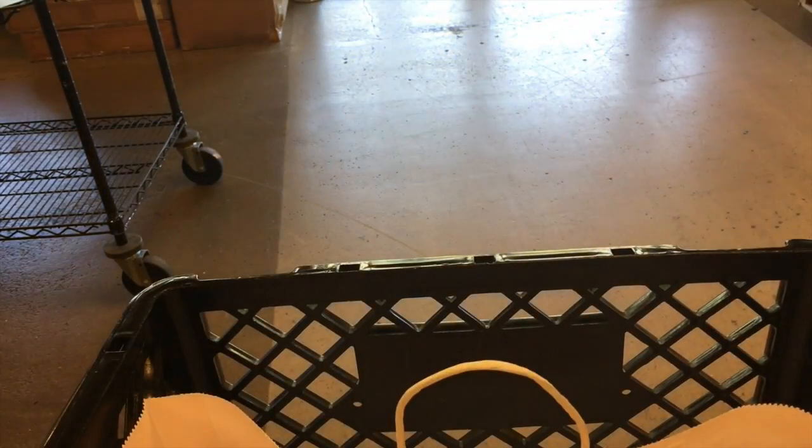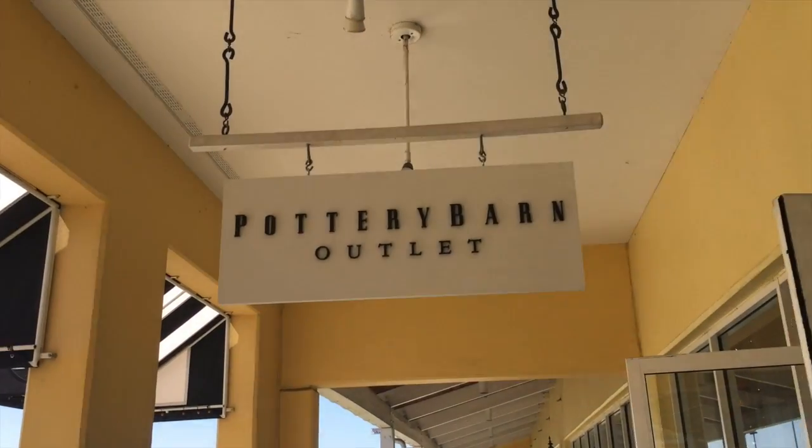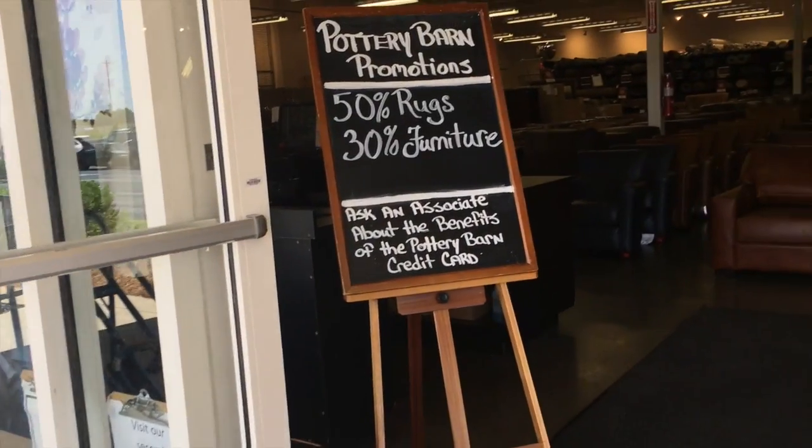So the first Pottery Barn outlet was kind of a bust. I got two towels and some potpourri for the bathrooms. They didn't have the shower curtains I was looking for. The towels for our bathroom felt really soft but I knew they wouldn't absorb water well, so I passed. No beds really stood out, not a lot of Halloween stuff, and they only had white coffee cups when I really wanted clear ones. Now we're heading to the second Pottery Barn outlet — yes, there are two stores here. This one is furniture and lighting, with 30% off furniture and 50% off rugs.